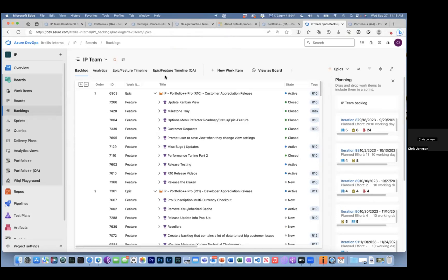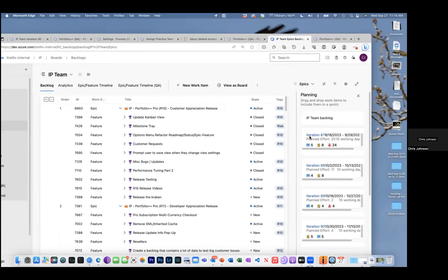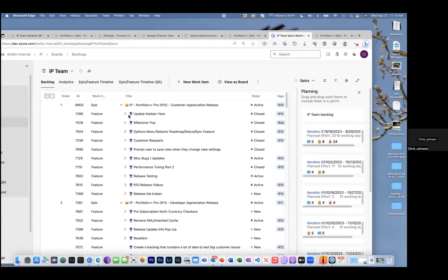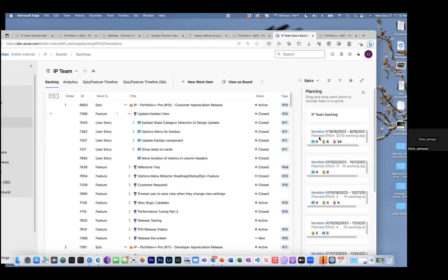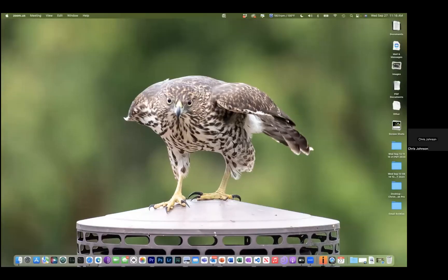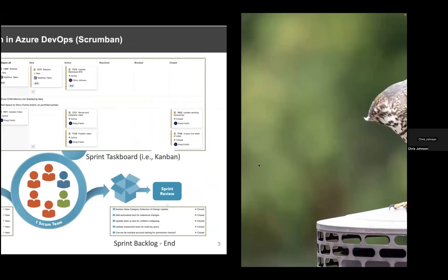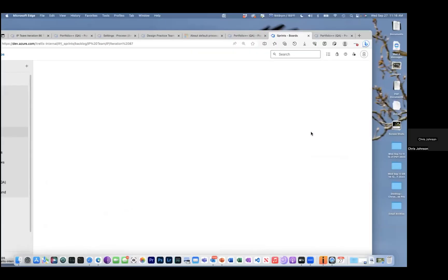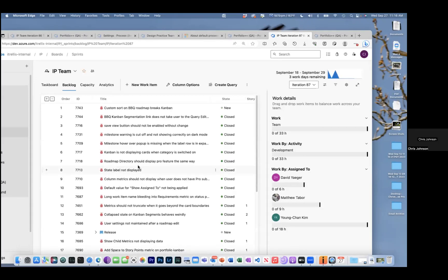We can express the work on a task board. We want to pull work into the iteration path. Each one of these iterations ties back to the backlog. We've taken a bit of the work here in the backlog and put it into our sprint backlog. Clicking on the sprint will show me a subset of all the work — just the things we're working on for this release.